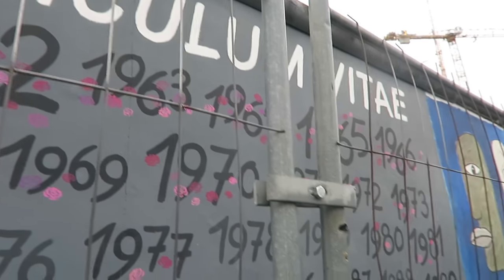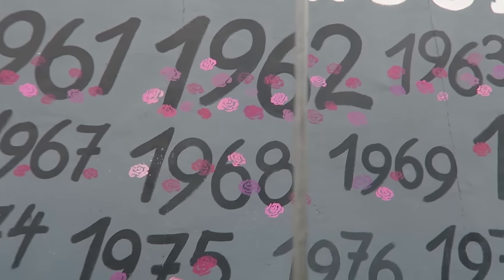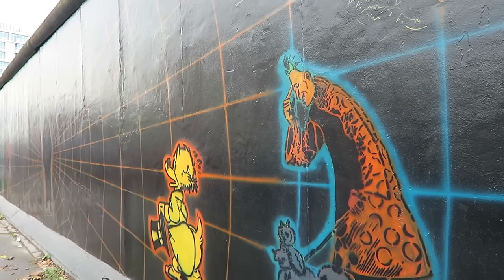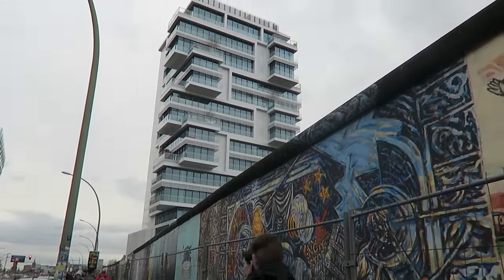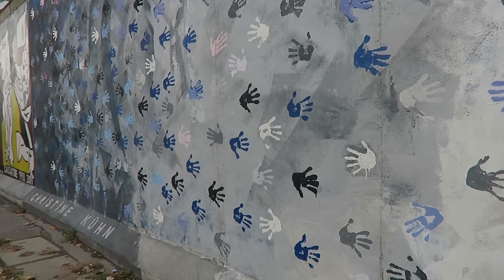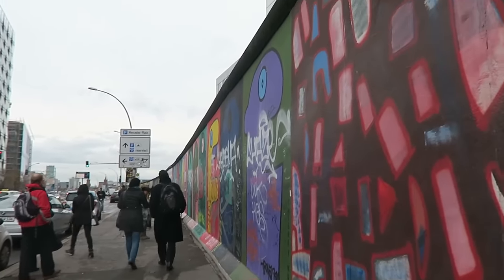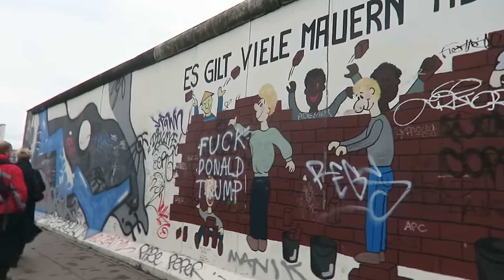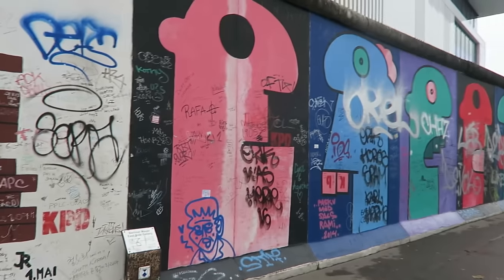This wall is like a history of dates from when the wall was up. It says that each rose represents someone who was killed trying to escape or get over. I've approached the bit of the wall that doesn't have the barrier, but you can see why they put a barrier on the other bit - just to preserve it - because this is a mess. Such a shame.